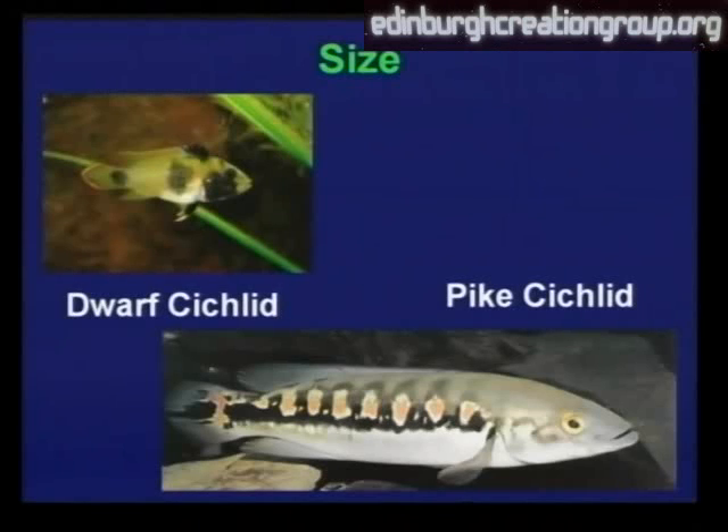Just on size, cichlids vary enormously. The dwarf cichlid there is about just one inch in size, full grown, whereas the pike cichlid, as I mentioned before, grows up to about three foot in length — a yard, a metre.